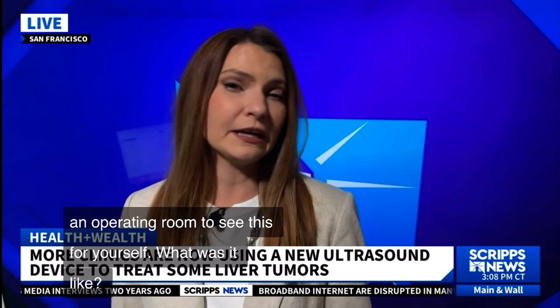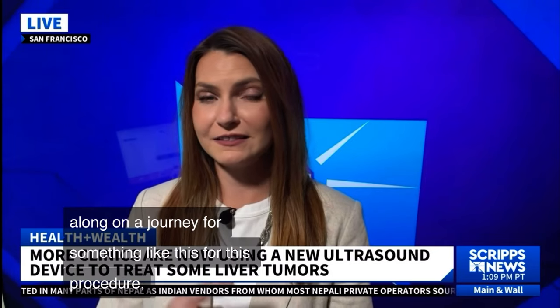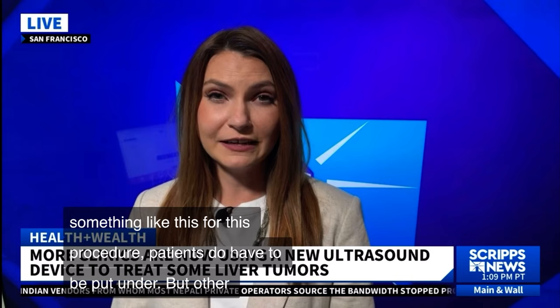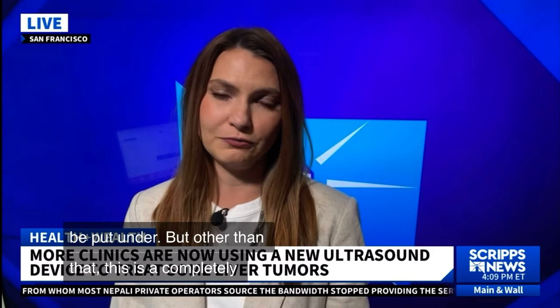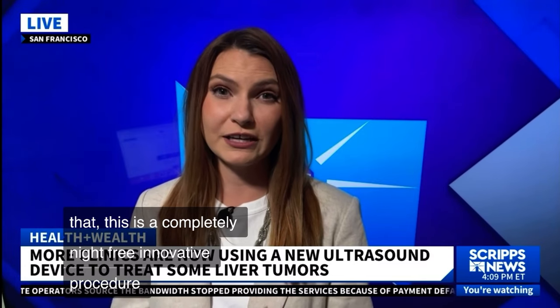First off, it was very humbling. Anytime we get to follow a patient along on a journey for a procedure like this, patients do have to be put under. But other than that, this is a completely knife-free, innovative procedure given by an interventional radiologist. And we saw this patient's liver tumor shrink in real time.